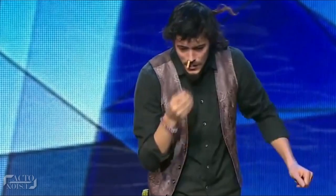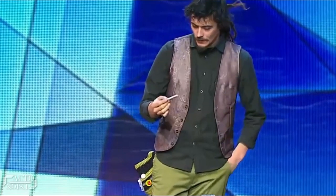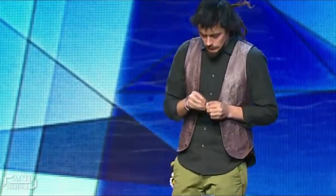For the final part — how does the cigarette appear in his mouth? If we rewind the video, just after introducing the cigarette to the audience, he puts his left hand inside his pocket. During that very moment, he takes out another cigarette from his left pocket and hides it with his left hand. With the cigarette hidden behind his hand, he brings his hand up and inserts that whole cigarette inside his mouth.